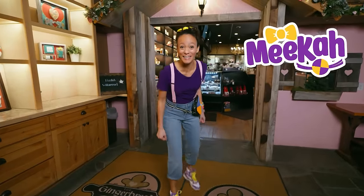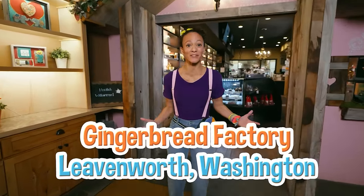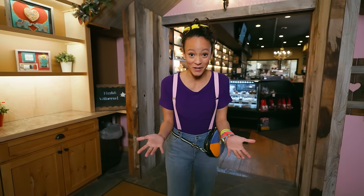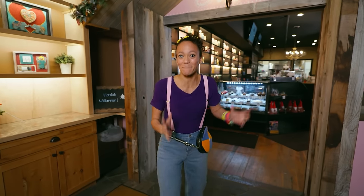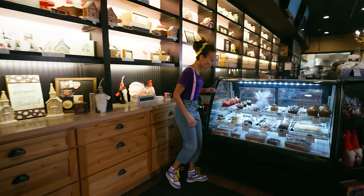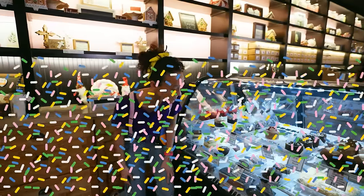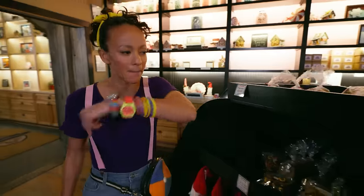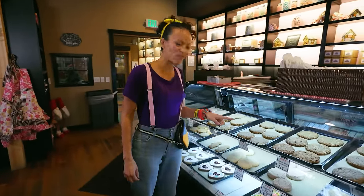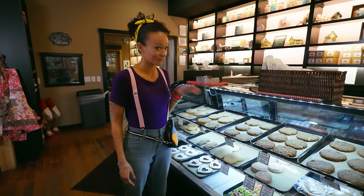Hi, it's me, Mika. And today we're at the Gingerbread Factory in Leavenworth, Washington. This place is so cool because they're known for making gingerbread. Have you ever had a gingerbread cookie before? They're so yummy, and I love it when they have icing on them. I want to know how icing is made, and I bet I can find out in here. Look at all of these delicious-looking desserts. Look at these cookies - but they don't have any icing on them.